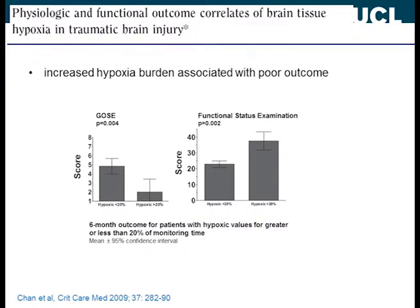We know for sure now that increased hypoxia burden is associated with poor outcome, not only in terms of mortality but also functional outcome in survivors. If you reduce the ischemic burden in the injured brain, it's more likely you'll have better outcome. We now have a bedside tool that provides continuous information about that burden of hypoxia.